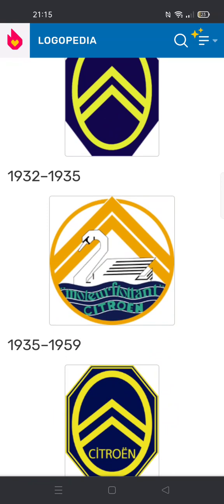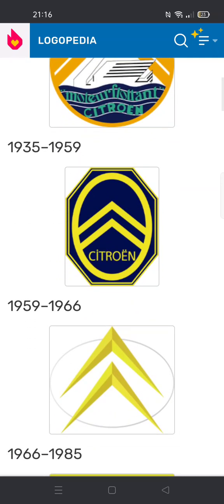1932 to 1935: there are two orange lines going upwards, mountain-like things. There's a white duck — I don't know its name — and under it there's the word Citroën in teal text.